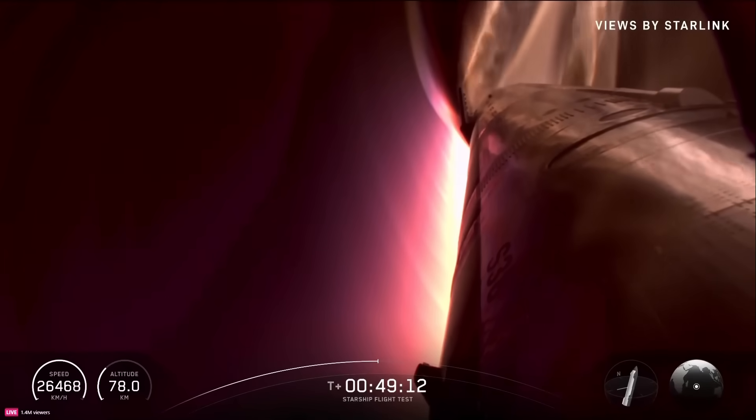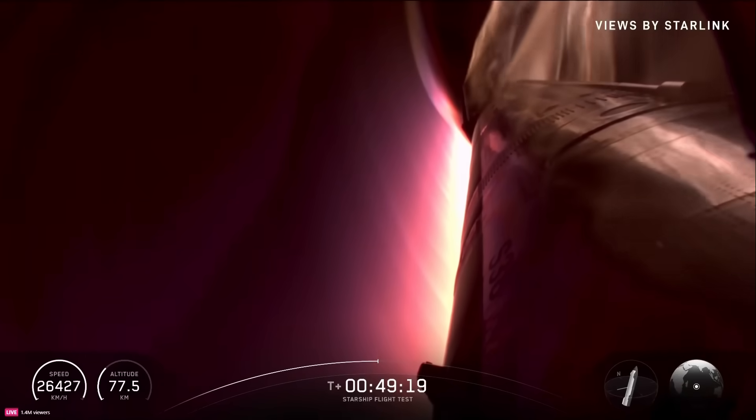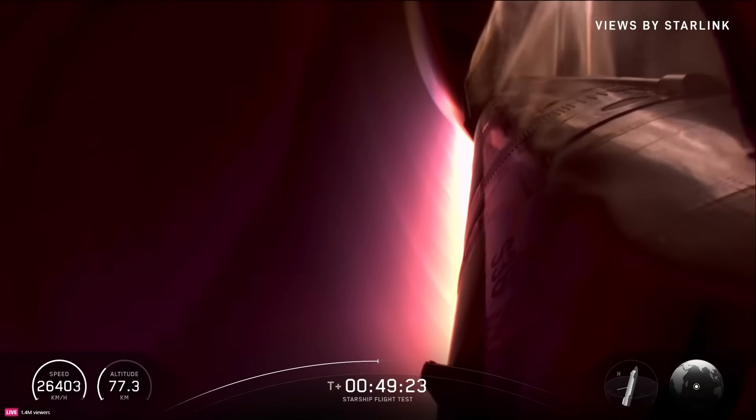Re-entry so far is looking pretty good. You can see that plasma field. Also, with those missing tile experiments especially, we're putting the ship through a lot today, but things are looking pretty good so far.